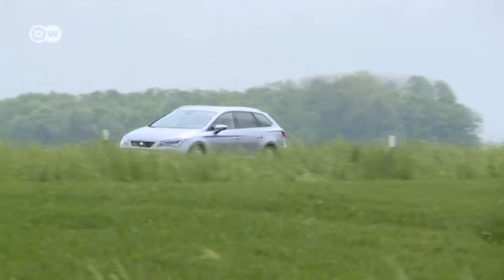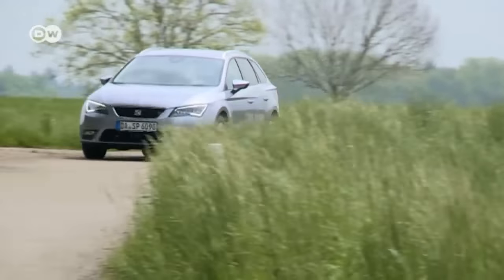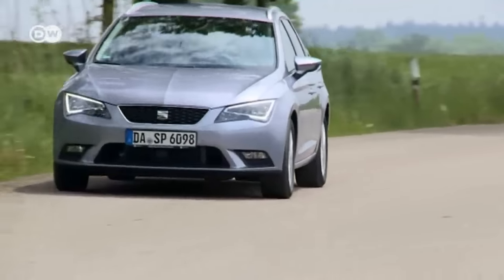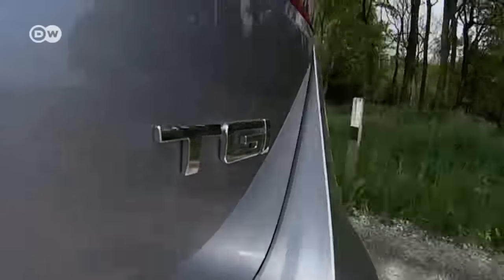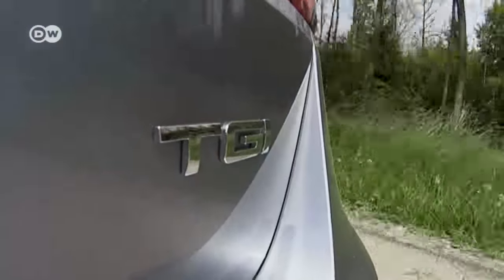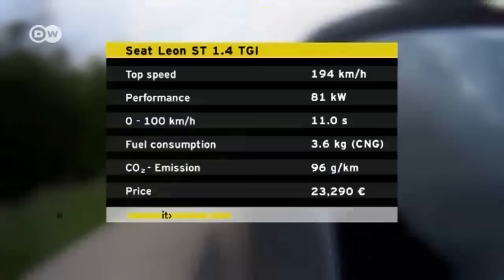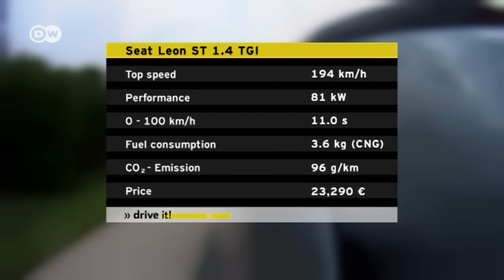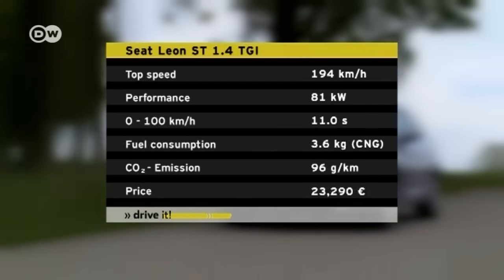The combustion process is not very different in technical terms. Instead of gasoline, the compressed gas is mixed with air via magnetic valves and ignited in the cylinders. The price of this additional technology, including the compressed natural gas tanks, will set you back around 900 euros. You emit 40 grams less CO2 per kilometer than when driving on gasoline.